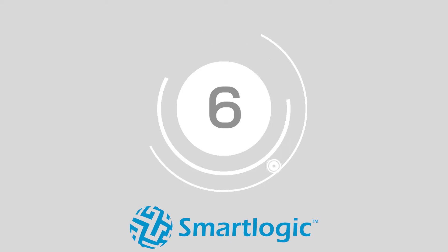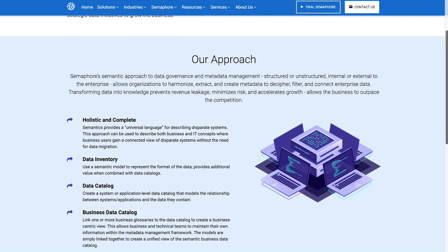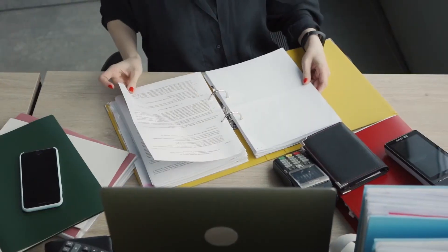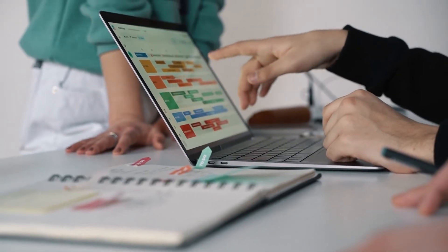At number 6, we have SmartLogic. The Semaphore metadata management platform is a comprehensive semantic framework for data governance and metadata tracking. The approach ensures that companies can bring all kinds of information together into one unified environment, regardless of whether it's structured or unstructured, external or internal for evaluation.